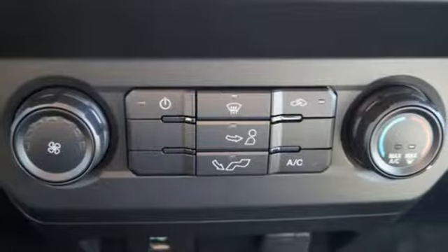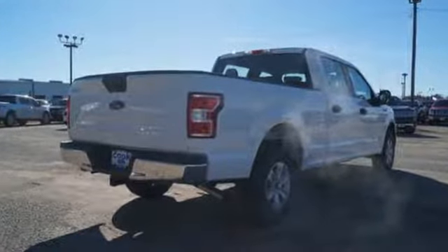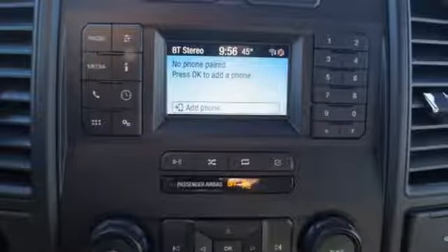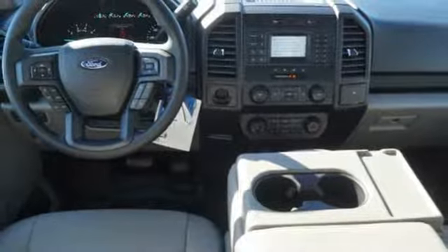Features include V8 engine, gas pressurized shocks, engine auto stop-start feature, active grille shutters, external memory control, and 3 12-volt power outlets.